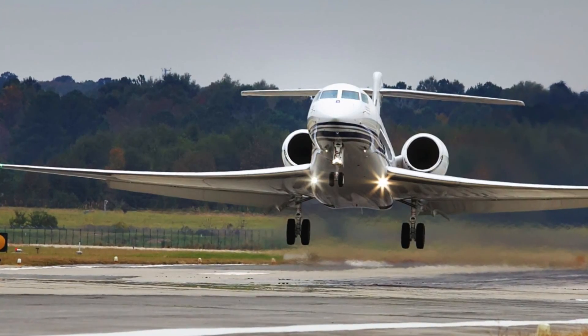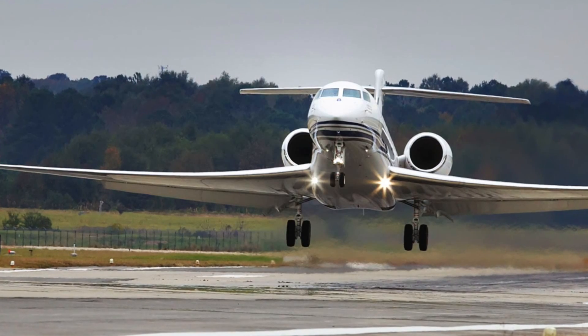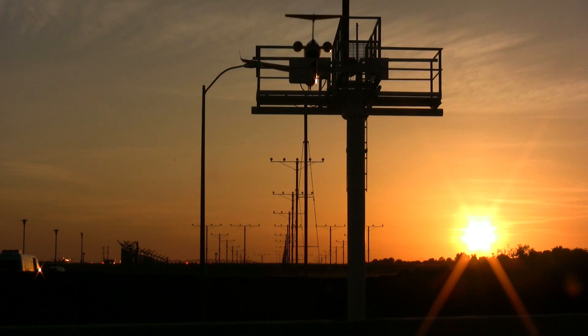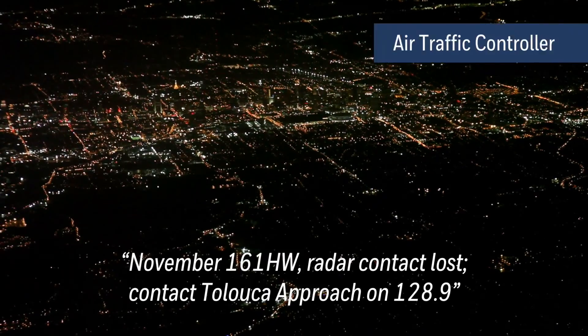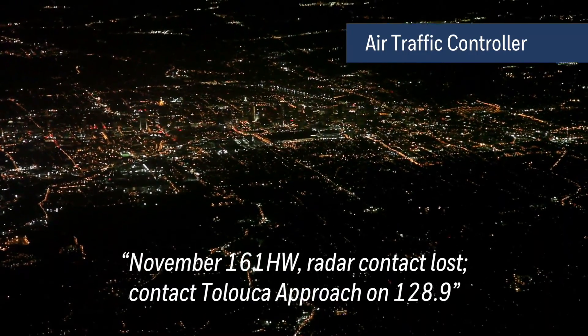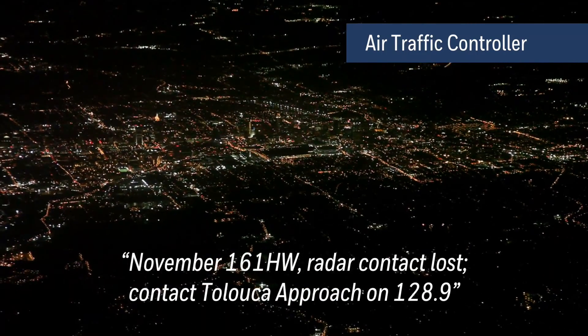The most critical time during a flight is during takeoff and approach to landing. This is also the time the aircraft is closest to terrain. November 161 Hotel Whiskey, radar contact lost, contact Toluca approach on 128.9.